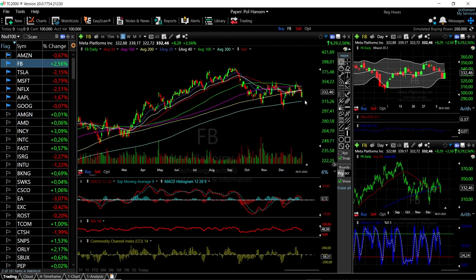The same goes for Facebook — it has really fallen the last few days, but today it rallied more than 2% and it looks like it will continue rallying up towards 350, which would basically be the top of the bullish band.